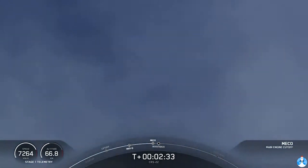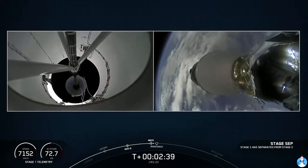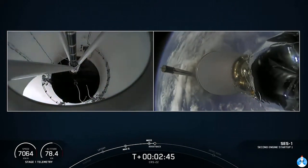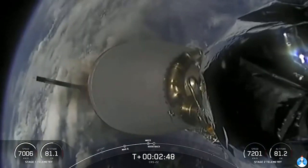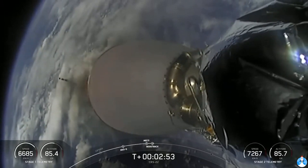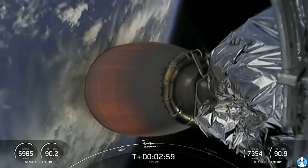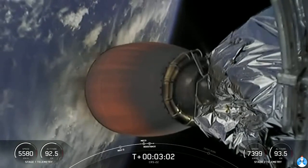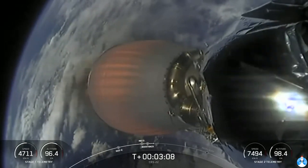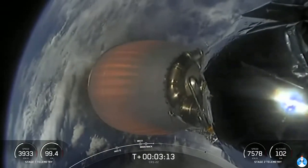MECO. Stage separation confirmed. MECO ignition. Stage one boost back start up. Successful Merlin vacuum engine start up. First stage has begun its boost back burn — that burn expected to last about 30 or so seconds. Here's a shot of the second stage Merlin vacuum nozzle; you can see it starting to heat up as we begin this burn. The second stage will continue to burn for several minutes until about the T plus eight minute mark.